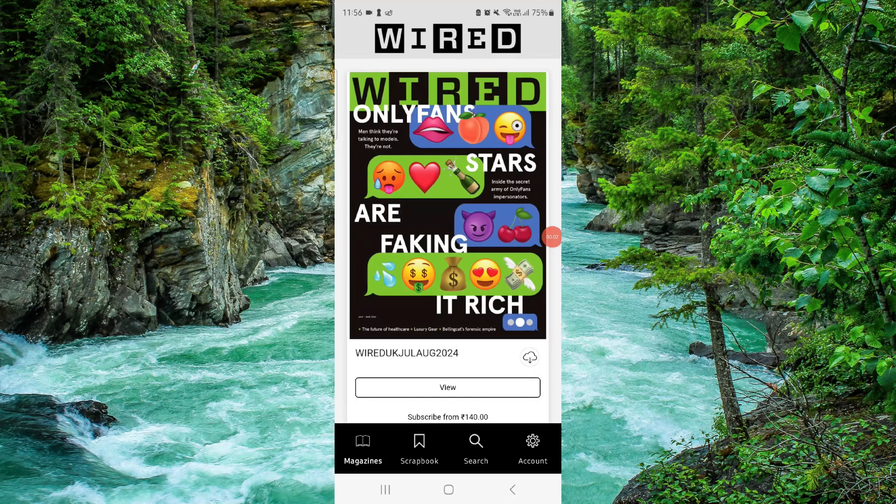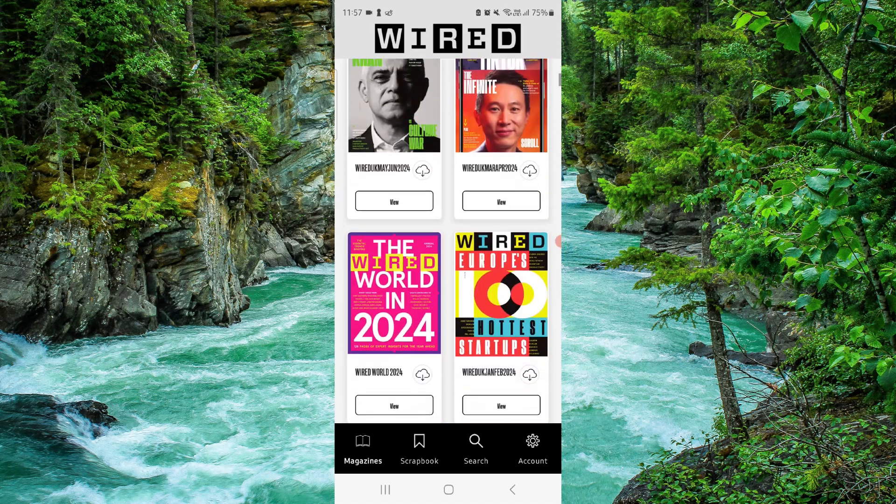Welcome back to my channel. In today's video I will show you how to delete the WIRED Magazine app, so let's get started. To delete it, you have to follow these easy steps.